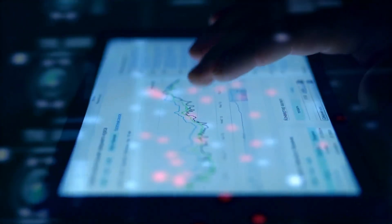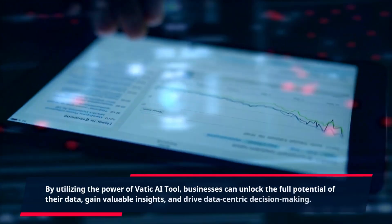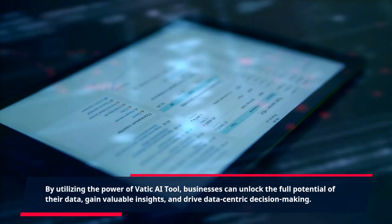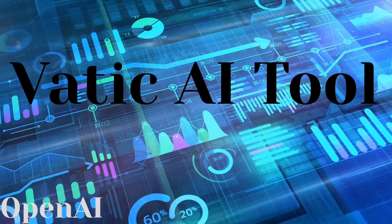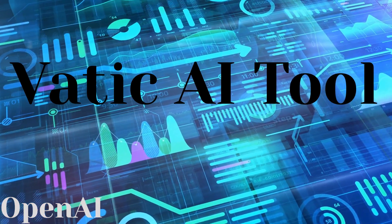By utilizing the power of VATIC AI Tool, businesses can unlock the full potential of their data, gain valuable insights, and drive data-centric decision-making. Experience the transformative impact of AI-driven analytics and empower your organization to stay ahead in the ever-evolving landscape of business and technology.